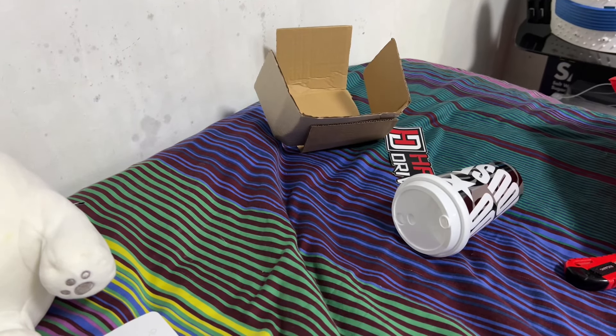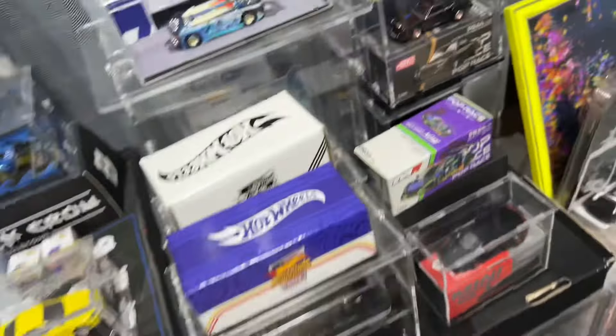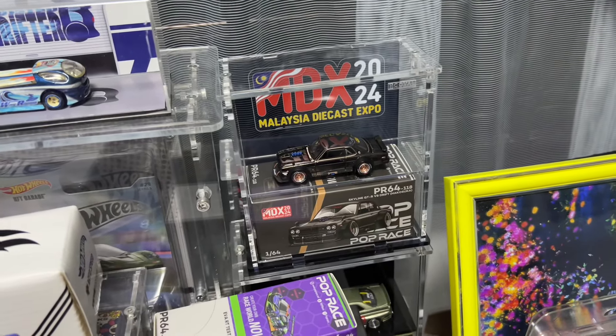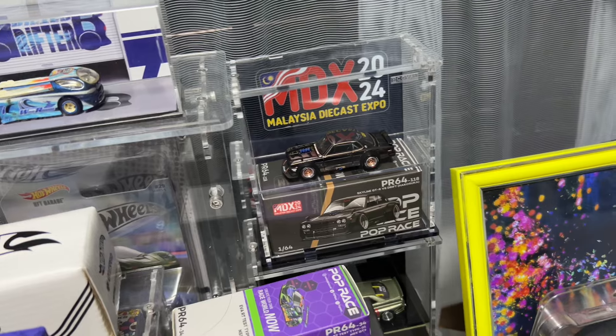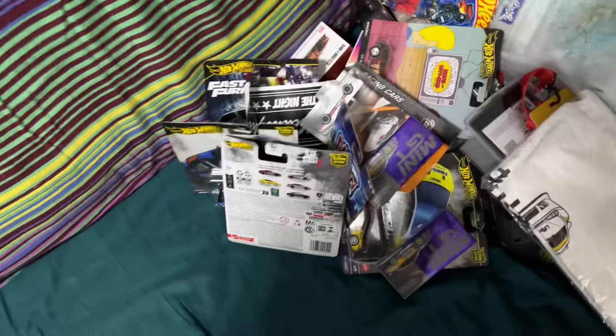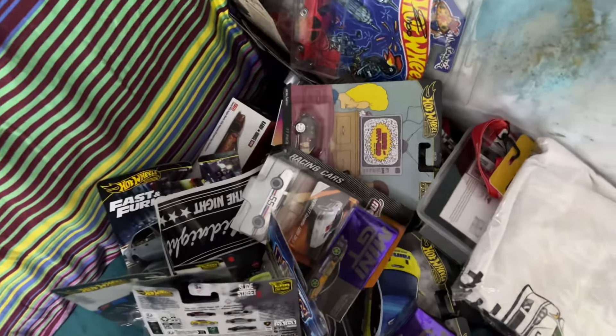Lastly I also have my MDX hop race car, and I bought a Coval display case — it looks very nice when it's in the display case. Those were pretty much my haul. Thank you guys for watching — it's been a while since I've done a long-form video.